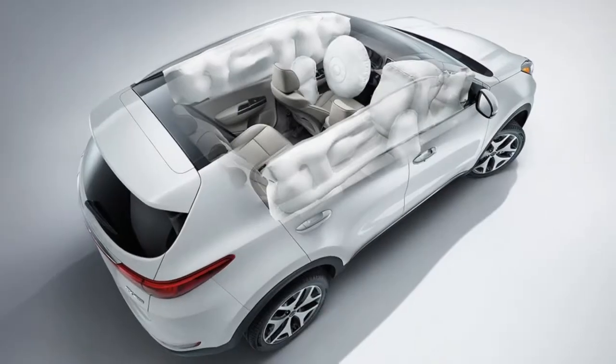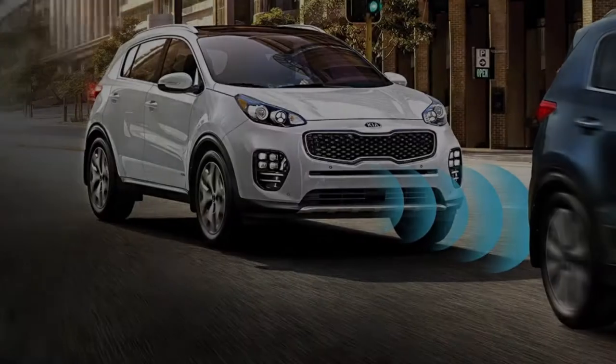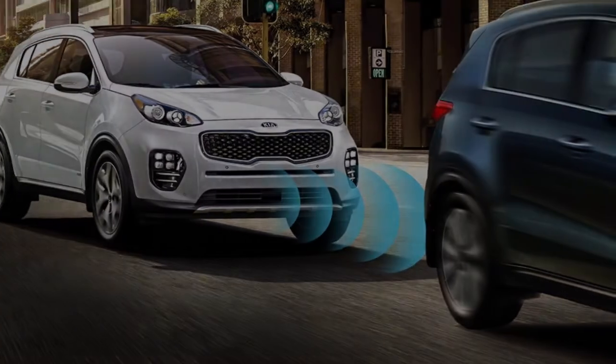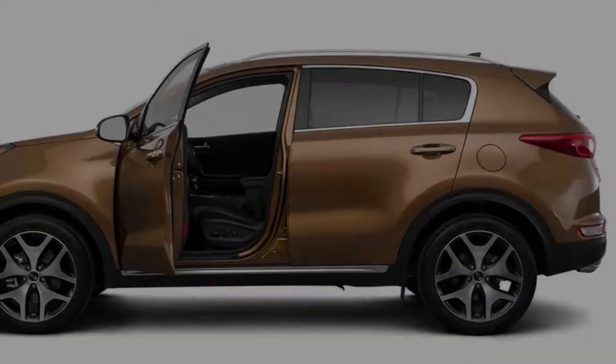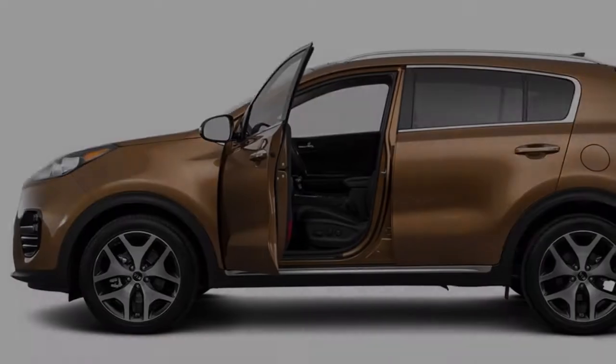Drive outside of the box in a modern compact crossover that defies conventions with an elegant, extroverted exterior distinguished by sweeping curves, sleek lines and thoroughly contemporary features. Designed for the bold, the 2018 Sportage captivates the eye and inspires a sense of adventure with its dynamic styling.